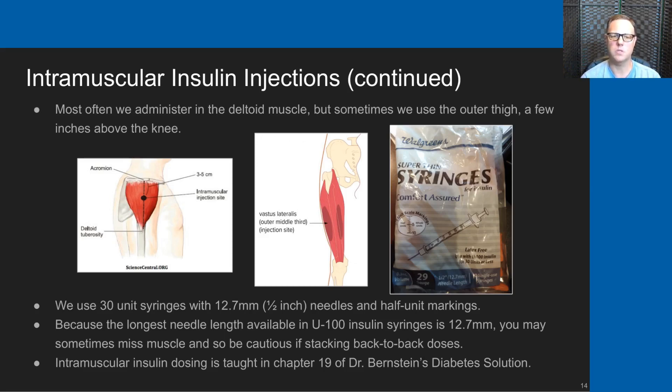It's important to note that because the longest needle length available in U100 syringes is 12.7 millimeters, you've got to be careful to really hit the muscle and you may sometimes miss. So you do have to be cautious if you're going to stack insulin doses back to back. Intramuscular is an advanced technique—very helpful, but you have to be careful not to stack insulin.